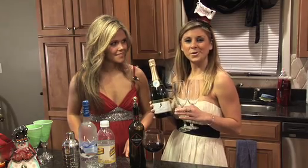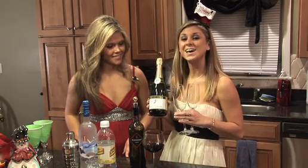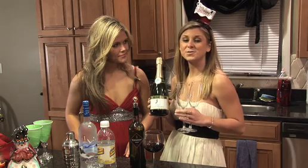I never knew Eggnog was so bad for you. I've never had it in my life and I don't plan on it now. Moving on to the Good List — number one is champagne, one of my personal favorites. For a serving it's only 120 calories and it's refreshing and delicious.